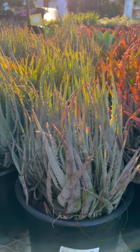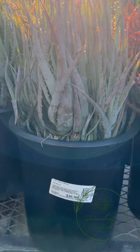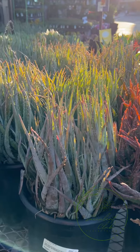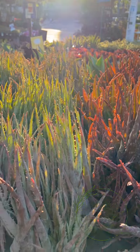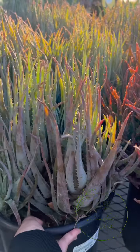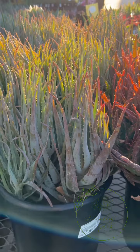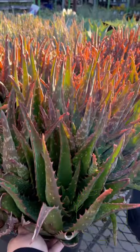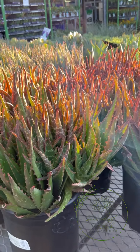This one is Blue Elf - itong Blue Elf Aloe na gustong-gusto ko talaga na hindi ko mahanap sa atin. This one is 31 dollars, so that's around 1,500 pesos for something this big. Batagal ko nang hinahanap ito! And then this is Starry Night - ganon din, 31 dollars. Look at that - sobrang lush, bet ko 'to!